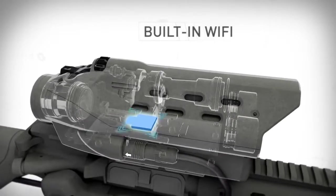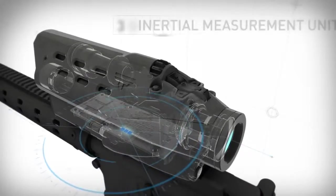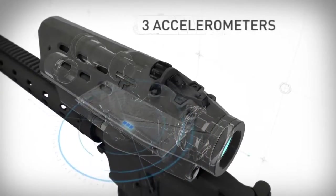To call these features improvements or advances would be a disservice, because this is not a gun. This is the Tracking Point precision-guided semi-auto, a truly unique, comprehensive shooting system and a class of its own.